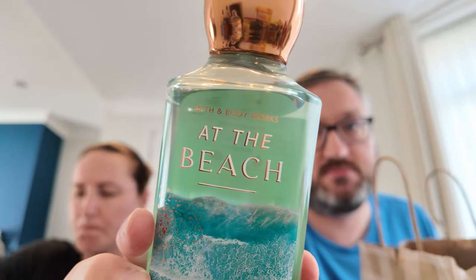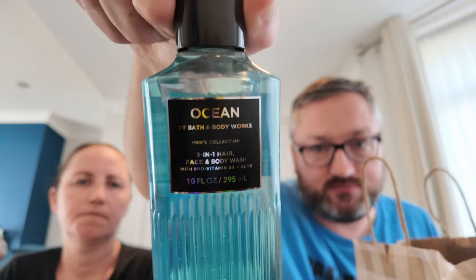We got the three-for-three deal on the body washes, so it's mostly male stuff. Sean thinks Caroline uses too much — it takes him two months to get through one, and Caroline about two to three weeks. The scents are Bourbon, Graphite, Noir — that one's Caroline's — Ocean, and a new one: Coffee and Whiskey, which smells like leather and cookies.